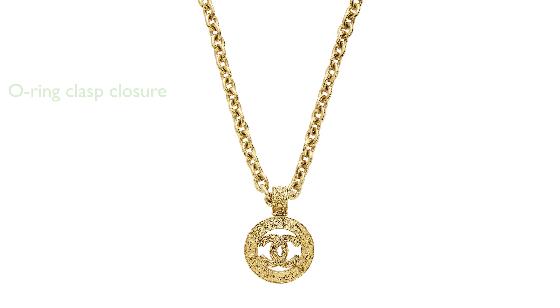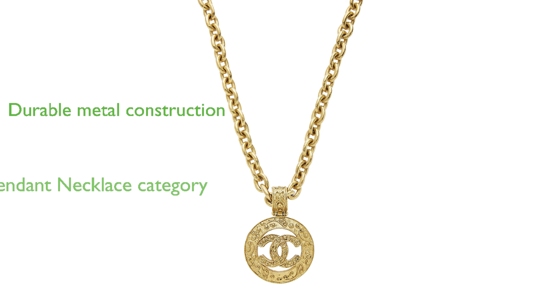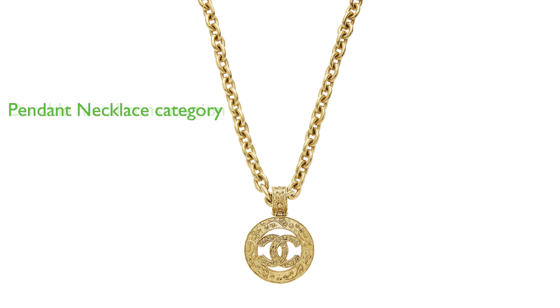Made entirely of metal, this Chanel necklace is both durable and stylish. Belonging to the Pendant Necklaces category within clothing, shoes, and jewelry, this item is a fabulous addition to any jewelry collection.